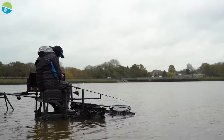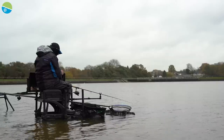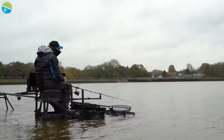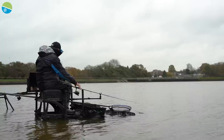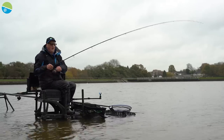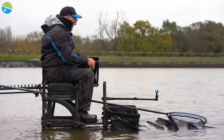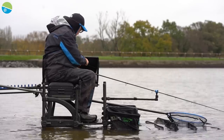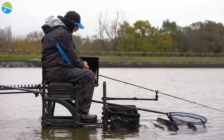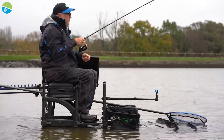On a good day it can be quite fast and furious, so you need to be in and out. And if you can have a feeder made up ready to go, it's a big advantage some days. We're getting the odd indication and little tap. Most of the time they're incredibly positive bites — sometimes you get them and they pull the rod right round. You pick up and there's nothing there, but most of the time they're incredibly positive bites.